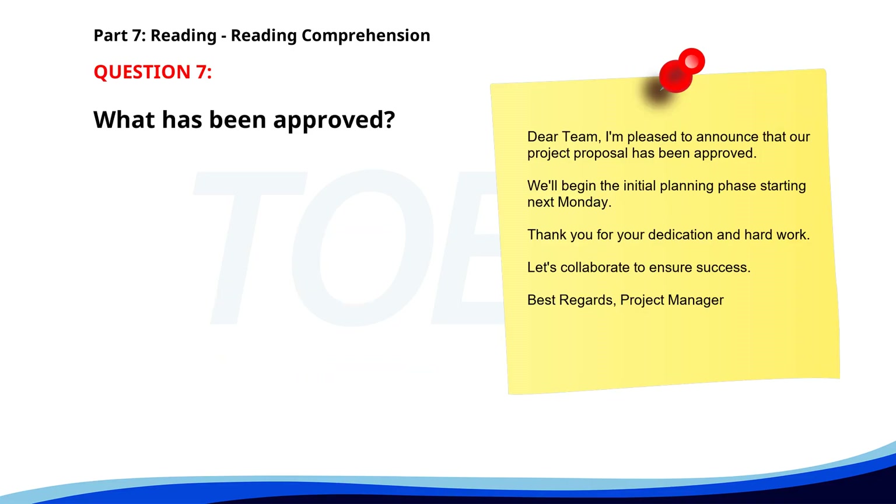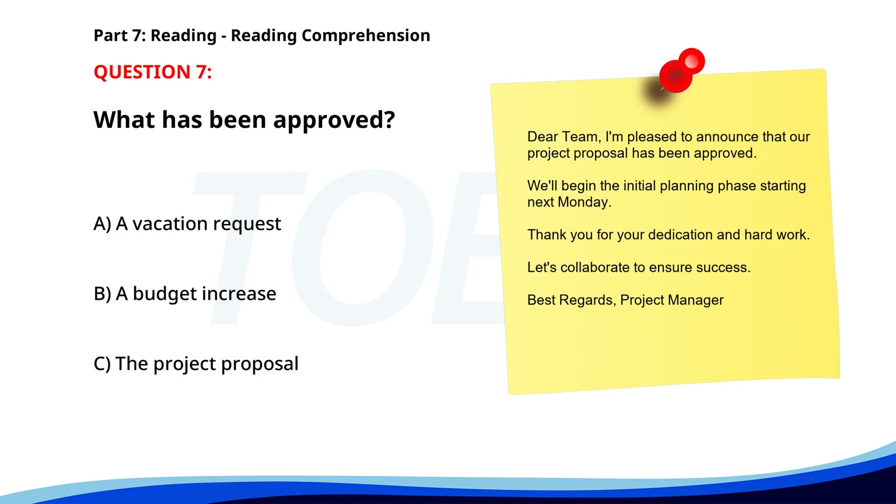Number seven. Dear team, I'm pleased to announce that our project proposal has been approved. We'll begin the initial planning phase starting next Monday. Thank you for your dedication and hard work. Let's collaborate to ensure success. Best regards, project manager. What has been approved? A. A vacation request. B. A budget increase. C. The project proposal. The correct answer is C: The project proposal.